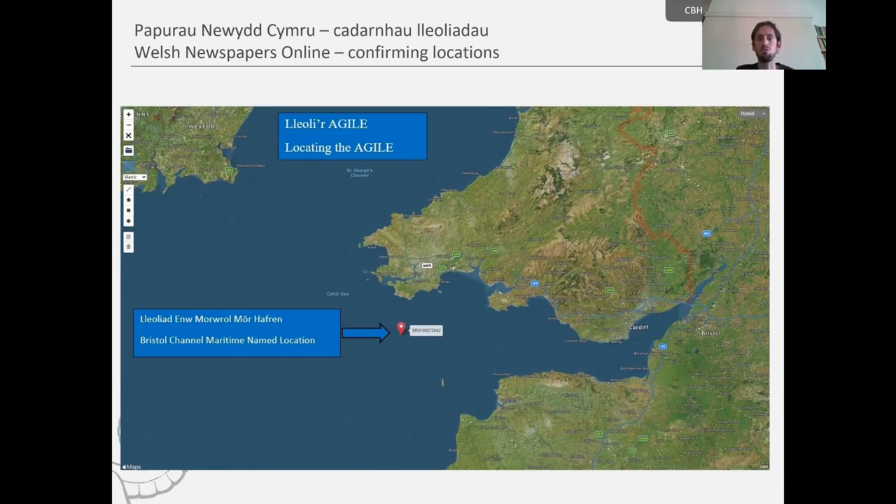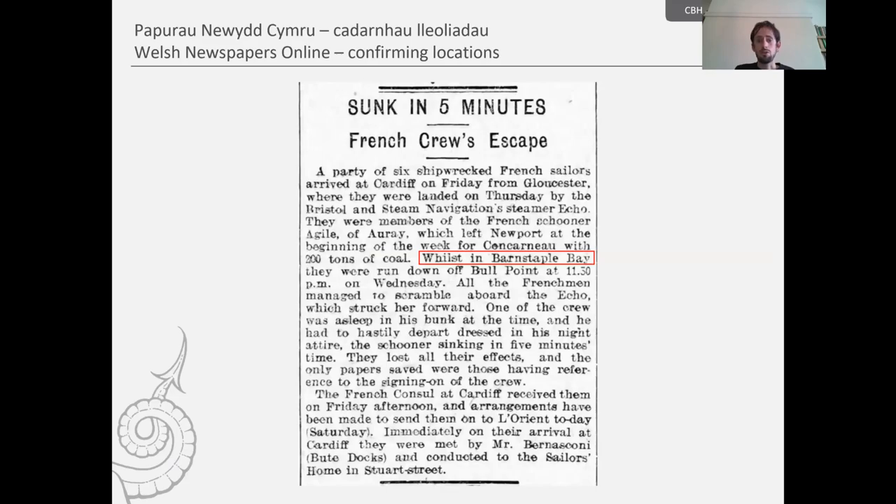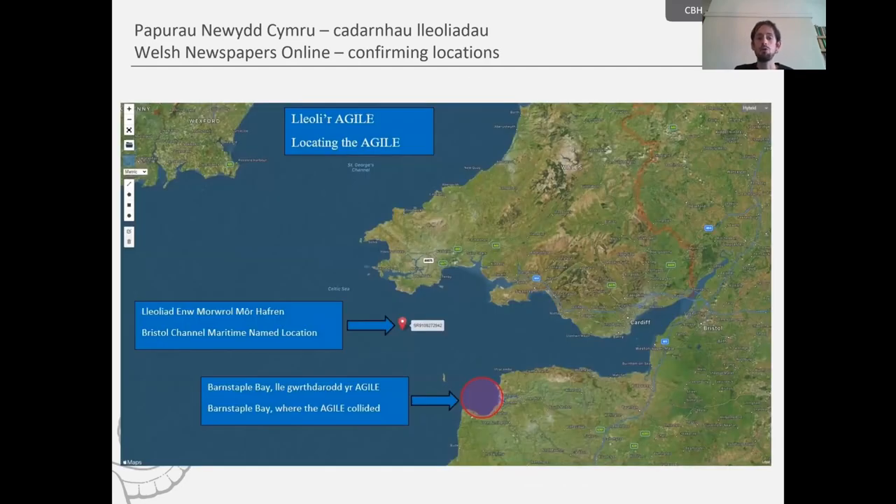Until further information comes to light regarding its location, that particular record will always have this site. So the Agile is located there. However, with a newspaper search, very interesting information comes up — a description of the event and a location noted as Barnstaple Bay, which of course is off the north coast of Devon. If we return to the map, a more precise location would be circled there in Barnstaple Bay, and therefore the Agile would lie outside Welsh waters. New information has come to light and we can remove the Agile from the Royal Commission's database as it no longer lies in Welsh waters.